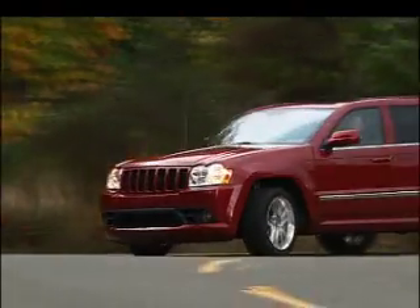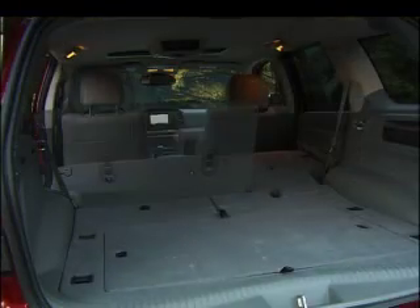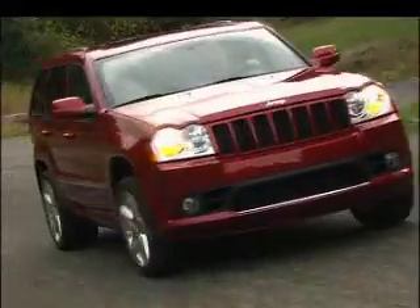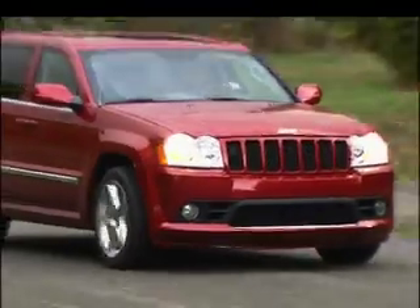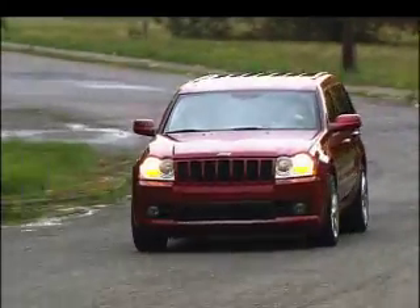As you might expect, I'm seeing 13 miles to the gallon. Looking for a performance vehicle that can really haul? The Jeep Grand Cherokee SRT8 will surprise everyone, including BMW and Porsche.